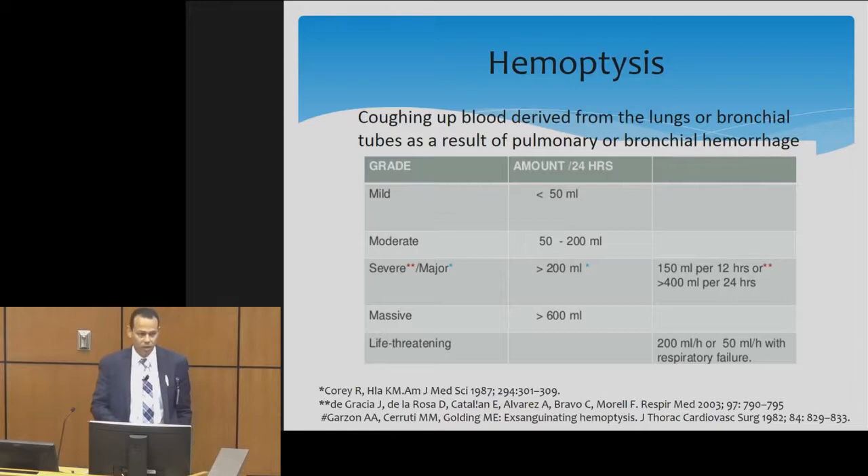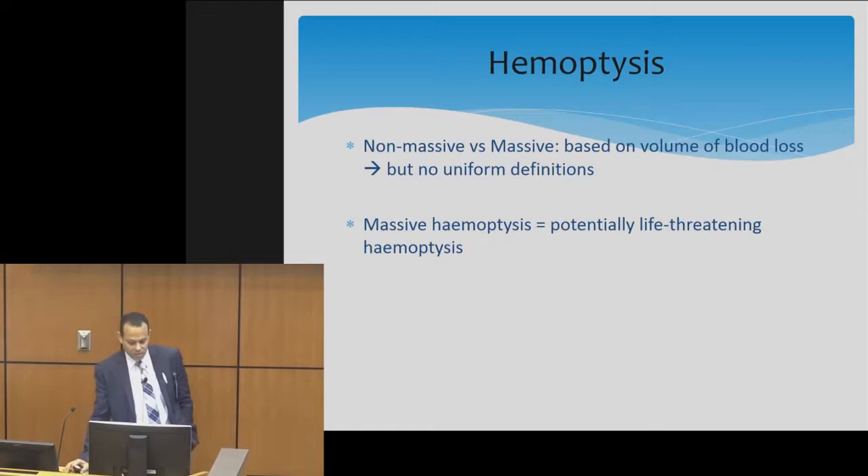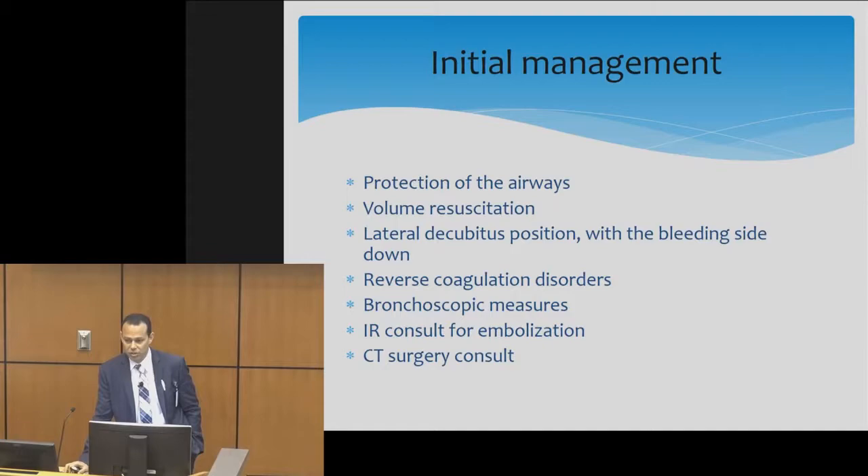We'll start with hemoptysis. Hemoptysis is coughing up blood from the lungs or the main bronchial airways. The definition of hemoptysis is debatable and controversial in the literature — ranging between mild, moderate, severe, massive, or life-threatening. Sometimes you see it only categorized as massive and non-massive. Non-massive hemoptysis is a very small amount of coughing up blood. Massive hemoptysis, however, is a life-threatening condition.